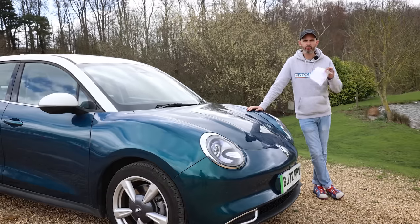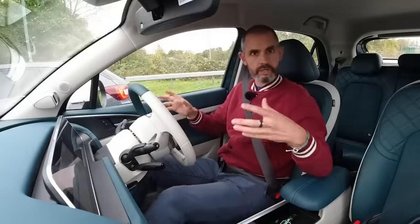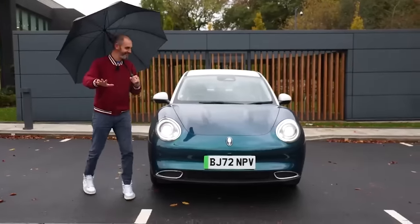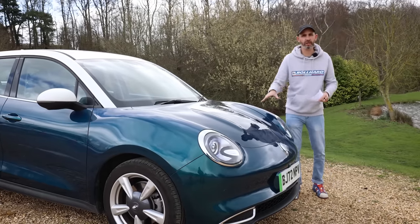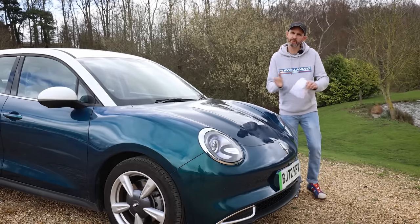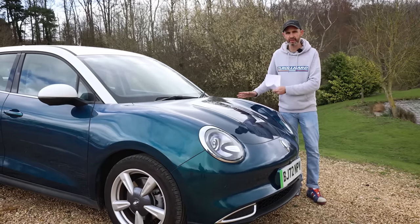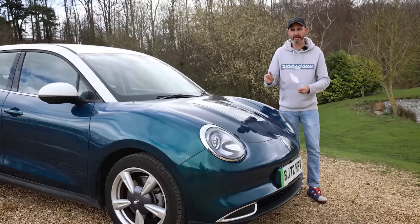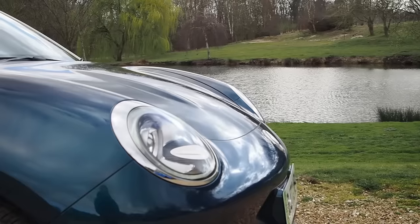If you haven't seen my original review of the Aura Funky Cat when it first came out you're probably better off watching that first — I'll put a link above my head now. This is more of a video diary and a sum-up of what it's been like to live with in the real world, because sometimes when you test a car you only live with it for a day or even a week. A few months into a relationship you start to see things that are a bit more annoying or a bit more impressive than you first thought.